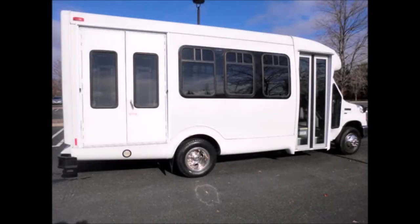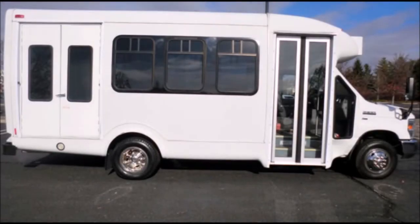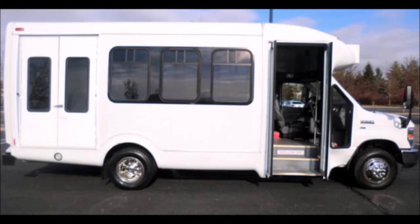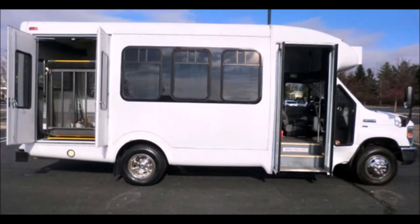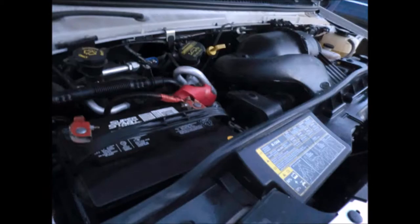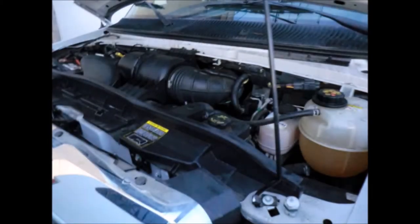The exterior body is free of damage and in excellent condition. Electric passenger door — it is very roomy and allows easy access to any seat in the bus. Braun electronic wheelchair lift. It has an economical 5.4-liter V8 Triton gas engine and 5-speed automatic transmission with overdrive. As part of the reconditioning process, all fluids have been checked and changed as needed.